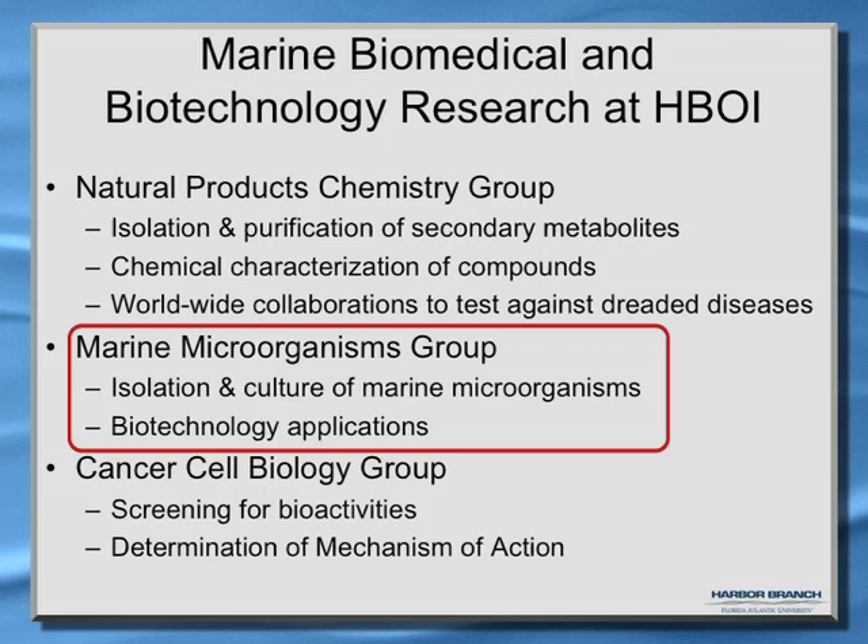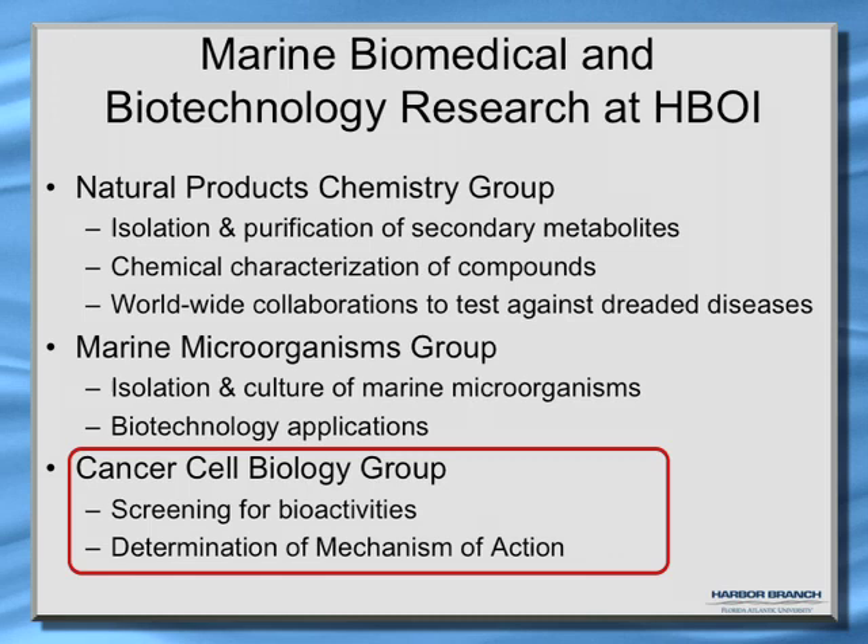My group is a cancer cell biology group. We're trying to find potential new treatments for pancreatic cancer. We screen the compounds to see if they have relevant activities, and once we have a compound with activity, we try to figure out how the compound exerts that activity — what we call the mechanism of action.